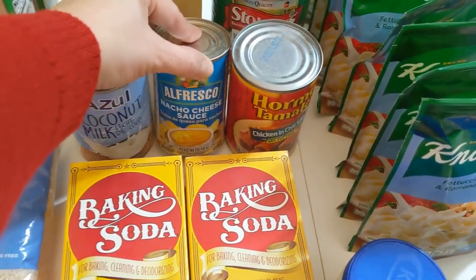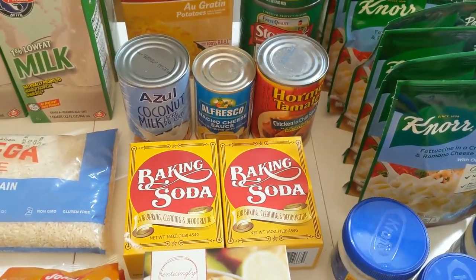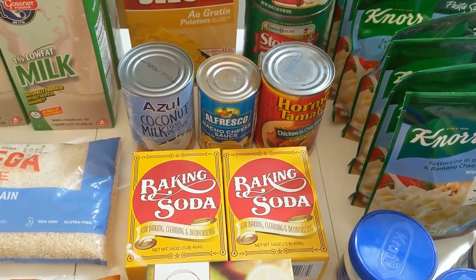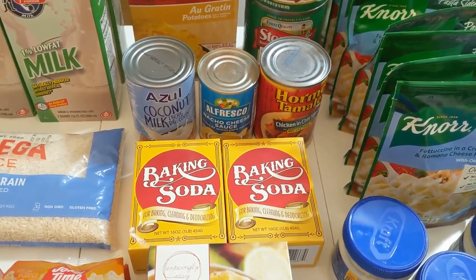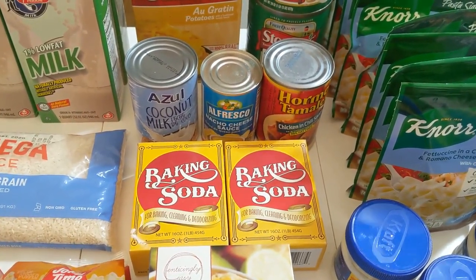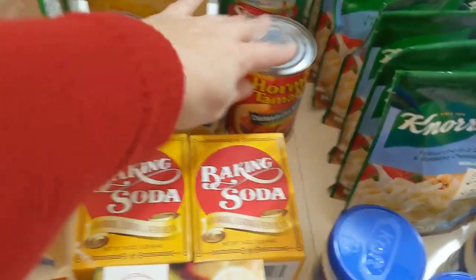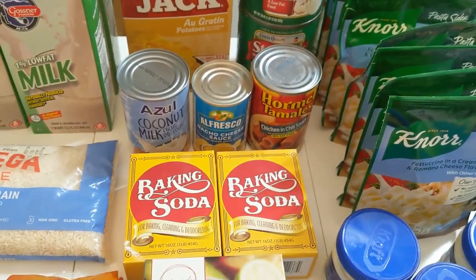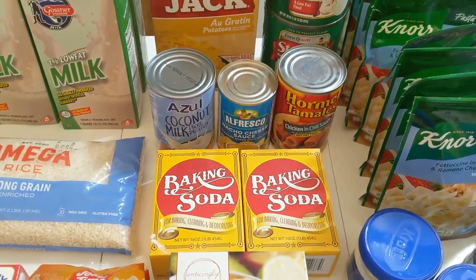I'm also looking for alternate dairy and protein sources, so I picked up this nacho cheese sauce. I thought that might be good for tacos or nachos. I have taco seasoning, but cheese is one of those things that's really hard to store — freeze-dried cheese is pretty expensive. So this is a quick way to have cheese and hopefully meet that cheese craving. I also picked up a can of chicken tamales in chili sauce — just looking for something different to serve with rice. I'll give those a try; if we like them we'll get more, if not we won't.